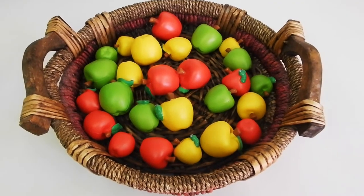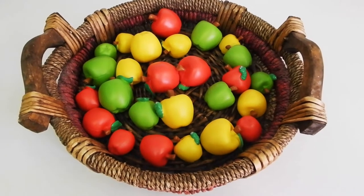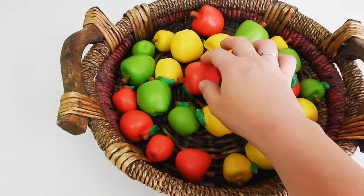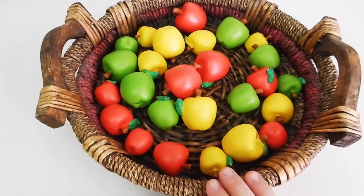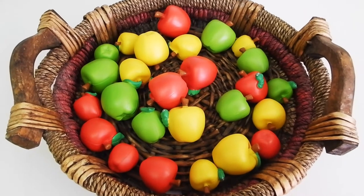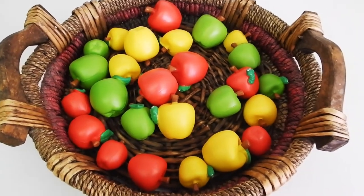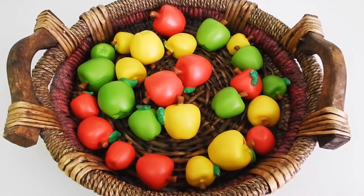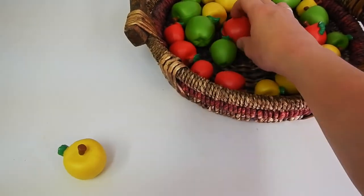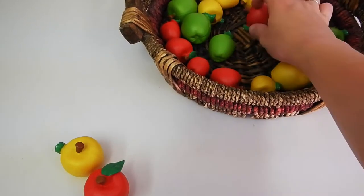Alright, enjoy! The first thing I have to share are these attribute apples from Learning Resources. These come in different colors and sizes, and some have worms while others do not. There are so many different ways you can use these with preschoolers — you can use them for counting as well as other early math skills like sorting and pattern work. You can have your preschooler sort these by size, like I'm showing here.